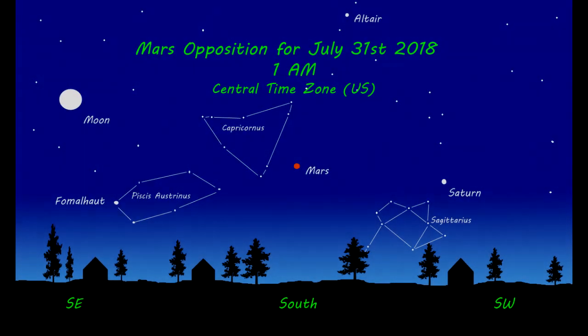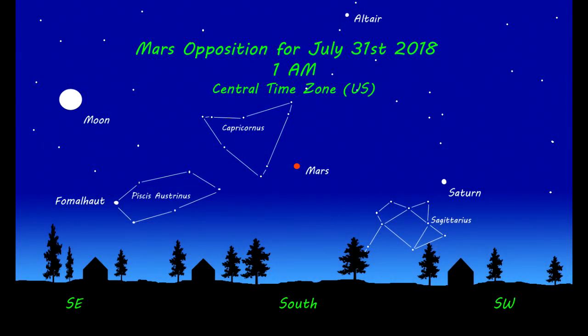I made this star map to show the position of Mars in the night sky during opposition. This will vary highly depending on your location on Earth, but this is what you would see in the U.S. Central Time Zone at 1 a.m.